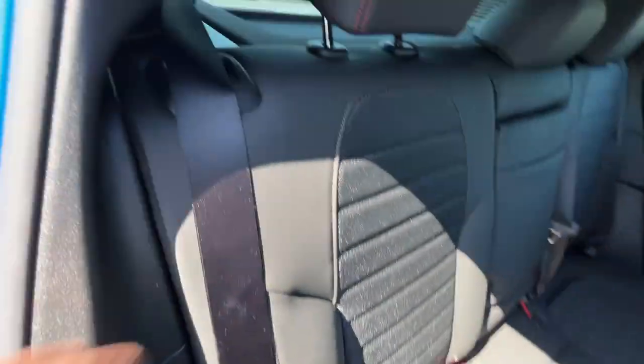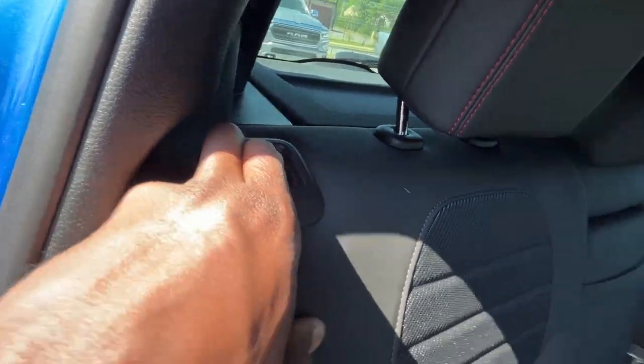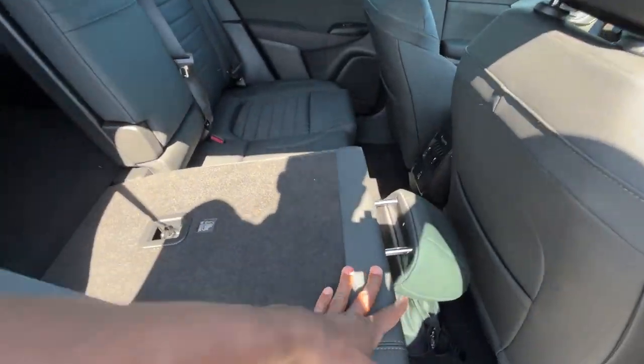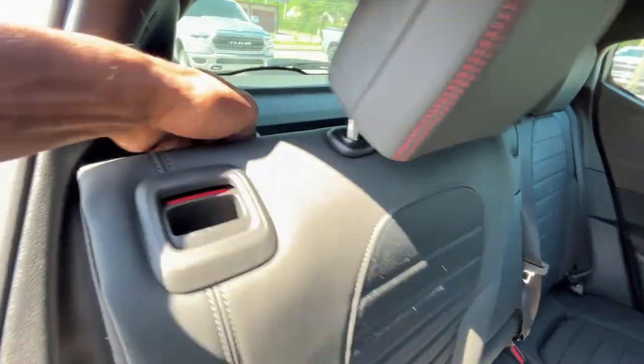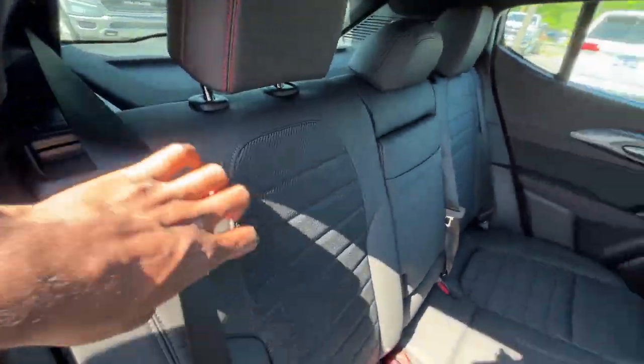If you want to fold this seat down, you can just pull that and then you can run longer objects from the back to the front. To put it back into place is pretty easy — just make sure the seat belt's not in the way and it'll snap right back in.